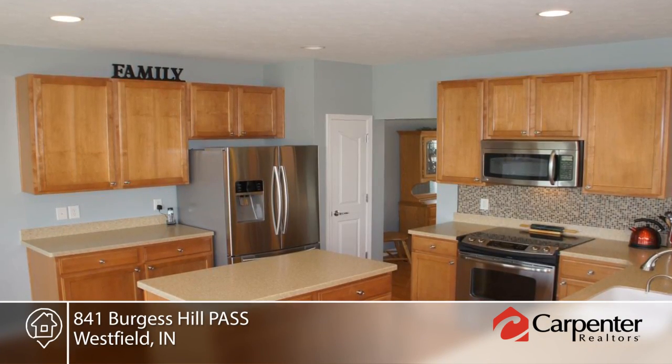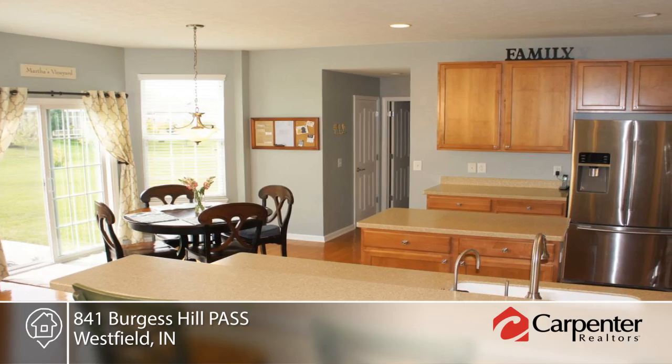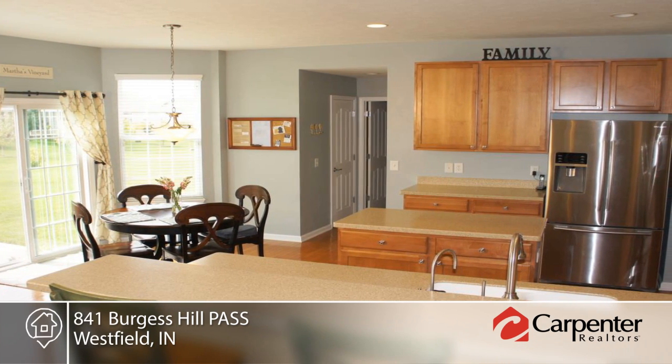Features include hardwoods, French doors on the main floor office, and a finished basement with rack space, TV space, and full bathroom.